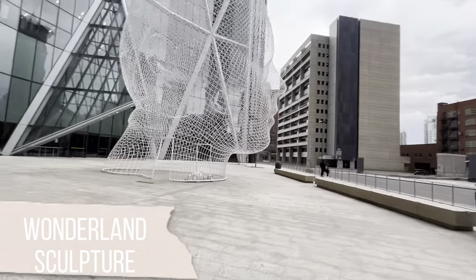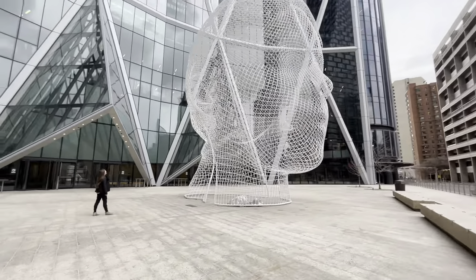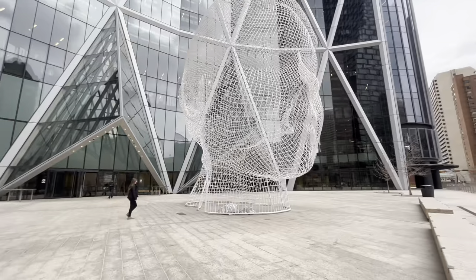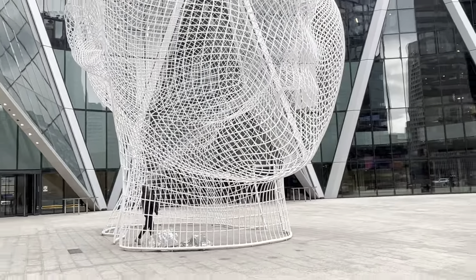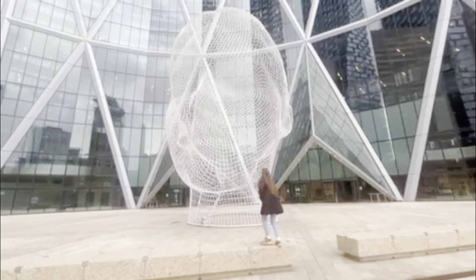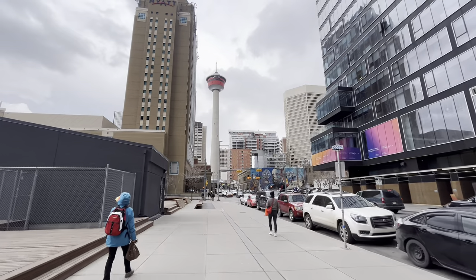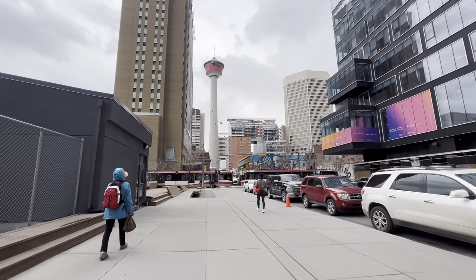The Wonderland sculpture was one I had read about online and was really excited to see. It's a young woman's head and you can actually walk completely through it, like Megan does right here. At night they light it up, which looks really cool. We then made our way over to the Chinatown area of Calgary.